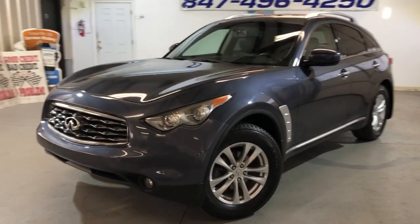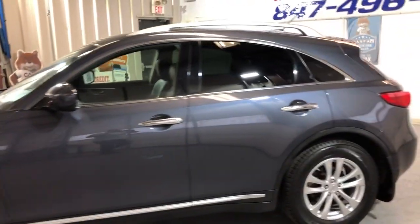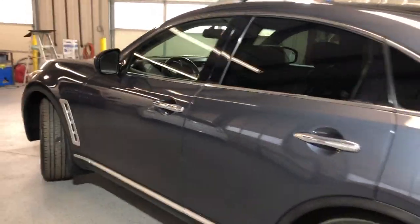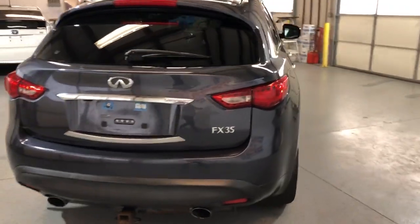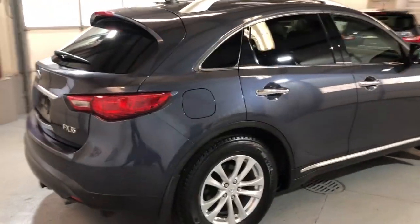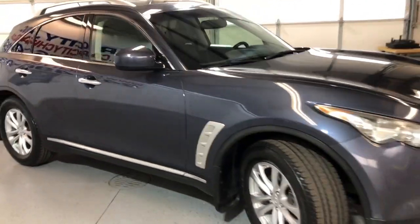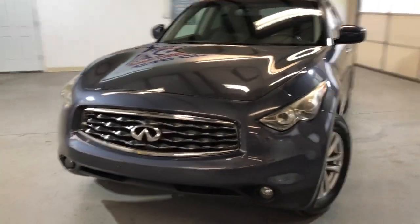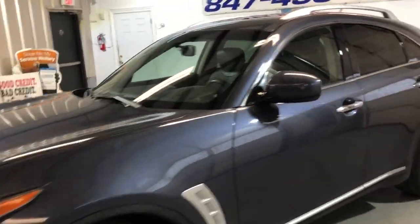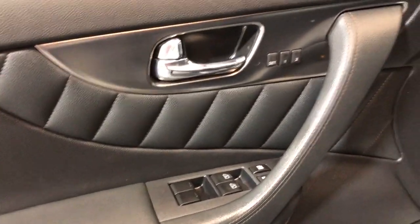This is a very nice looking, reliable, and clean 2010 Infiniti FX35 all-wheel drive with just 92 thousand miles on it. Beautiful looking car in and out — tinted windows, alloy wheels, Bridgestone tires in great shape all around. Body looks super nice and clean, fog lamps, xenon headlights. It runs and drives great. Low miles for the year. Let's take a peek inside — power windows, power locks, power mirrors, power memory seats.